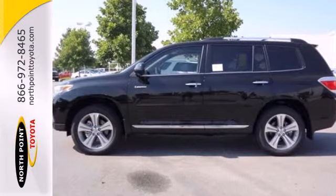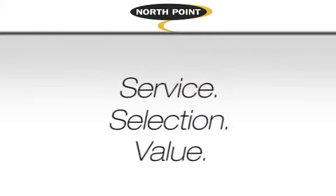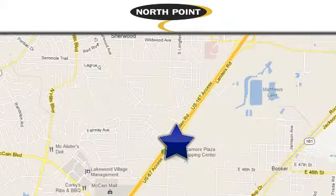Come and see it today. Service, selection, value — only at North Point Toyota. Call or stop in today. We're conveniently located at 4336 Landers Road in North Little Rock, Arkansas.